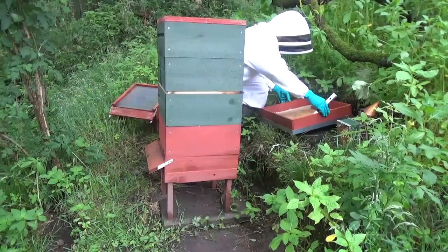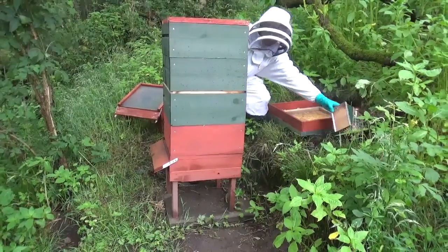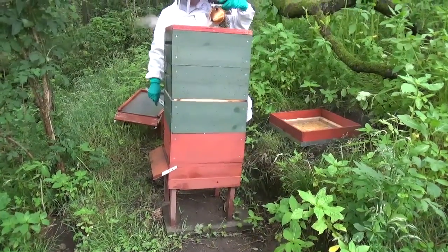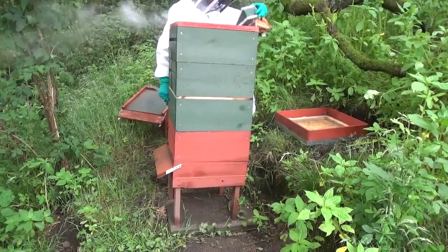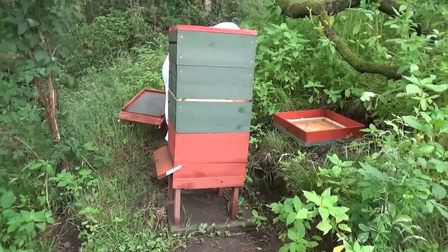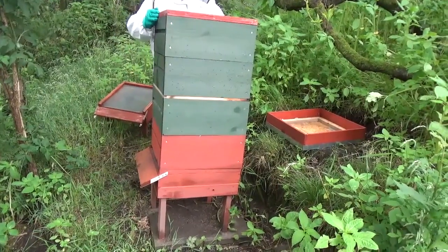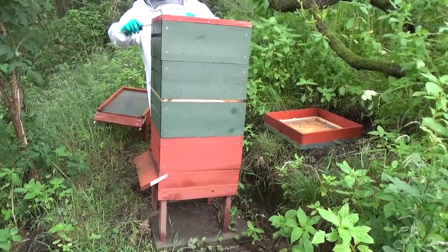This is the hive that we have filmed before, actually in our very first video - one of our first videos on the bees - which is when we had the videos of the bees saying hi. It's an extremely docile colony and they're just really prolific now.